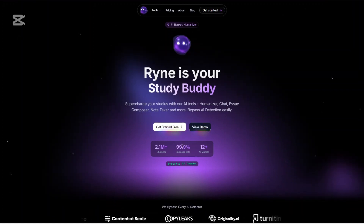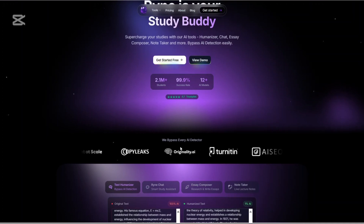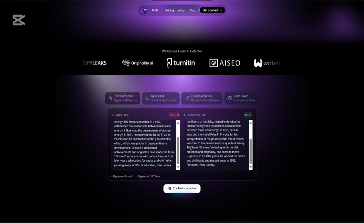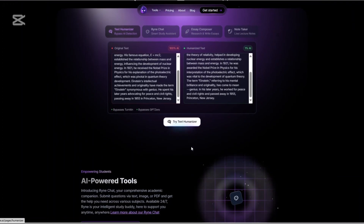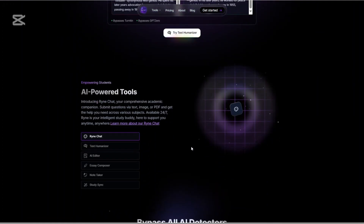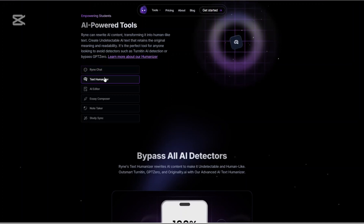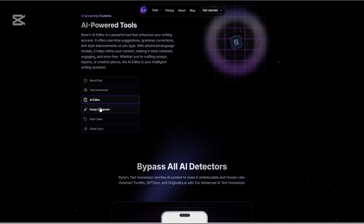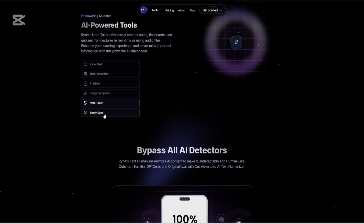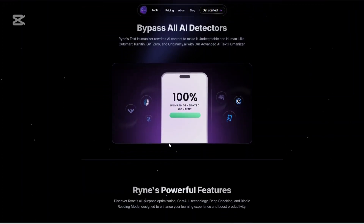So, is Rhyne AI the most powerful AI humanizer yet? I'd say it's definitely in the running. It's not just about bypassing AI detection — it's about enhancing the quality of what you write while giving you more control than most AI platforms offer. Rhyne's ability to mimic human nuance, preserve tone and stay grammatically accurate is unmatched in this space. It's perfect for students needing originality, professionals who want efficiency, or creators who just want polished content faster.